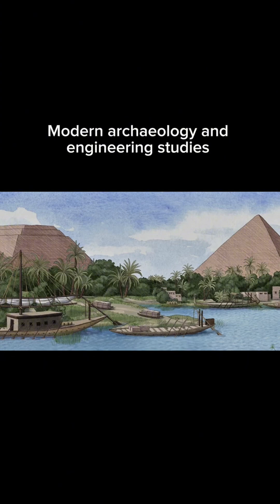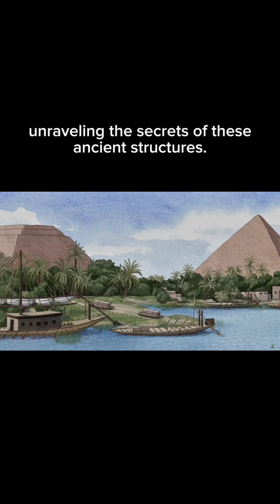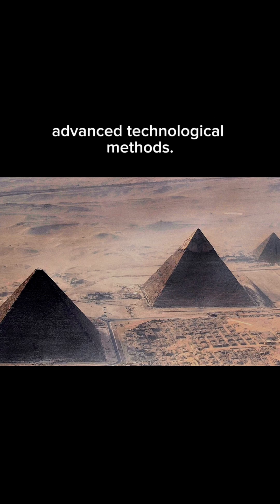Modern archaeology and engineering studies are making significant contributions toward unraveling the secrets of these ancient structures. Various theories about the construction of the pyramids are being re-evaluated using satellites and other advanced technological methods.